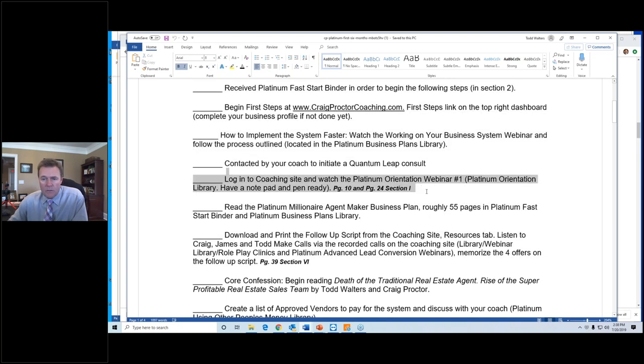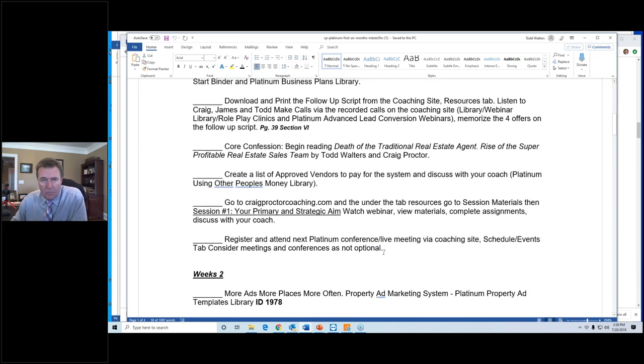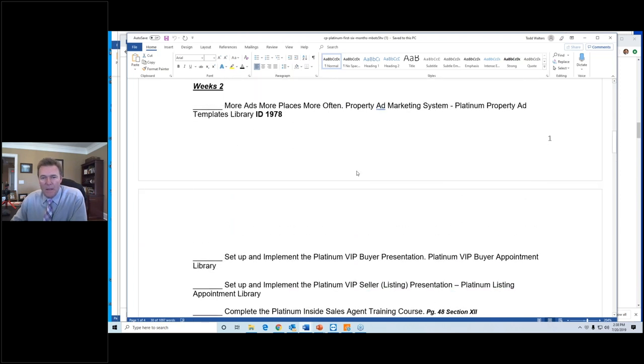Go watch the platinum orientation webinar — that's what you should do first. Get acclimated, understand what you have. What was it that Abraham Lincoln said about chopping down a tree — he would spend the first part of the day sharpening his axe before he started chopping. I'll find that quote — I butchered it — but you get it.